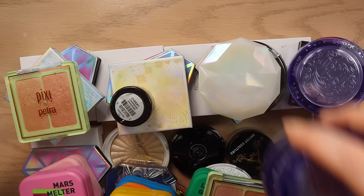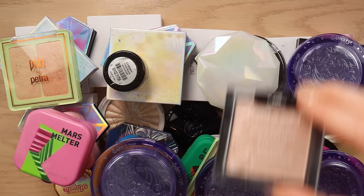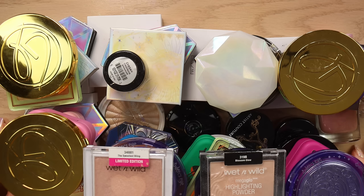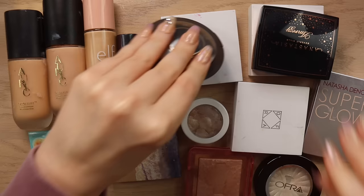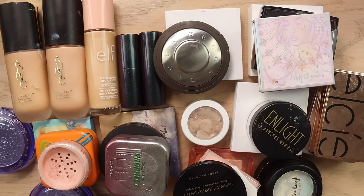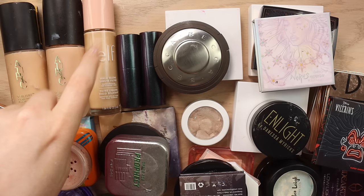That right there is 47 highlighters — that is literally half of my collection gone and it honestly feels like a relief. If I counted right, that is 38 highlighters that I will be keeping and honestly again looking at this pile — it's a pile of things I really love. Overall pretty happy with how this looks.